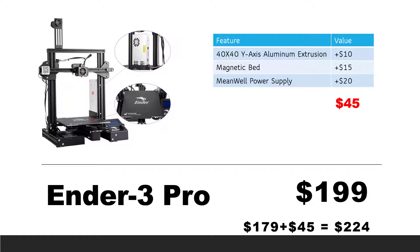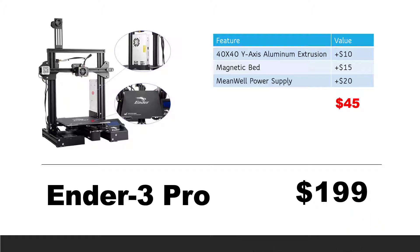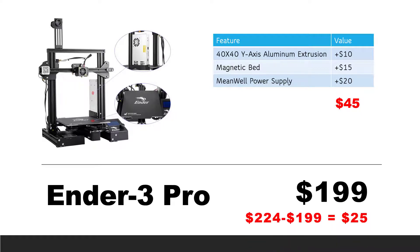So, if we add this value to the stock Ender 3, the actual value of an Ender 3 Pro is $179 plus $45, which equals $224. Compared to its retail price of $199, you actually get $25 of extra value. I remember when the Ender 3 Pro first came out — it cost $100 more than the Ender 3, which was not a good deal. But now it's only $20 more, so it's a pretty good deal.